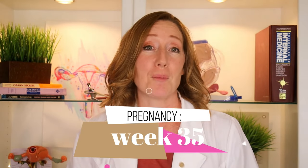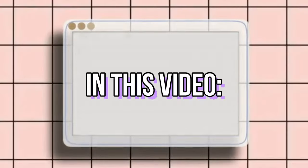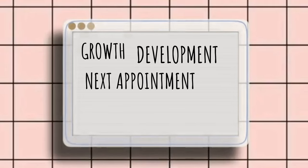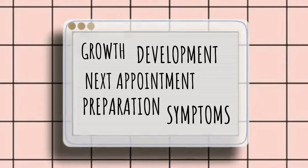Welcome to week 35 of your pregnancy. You've almost finished your eighth month and you have four, maybe five weeks left until you deliver your baby. In this video we are going to be talking about your baby's growth and development, what you would expect at your next appointment, common symptoms that you're probably feeling right now, and what to do about them.